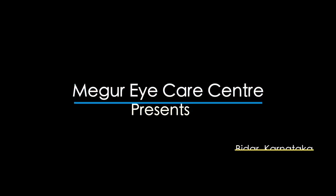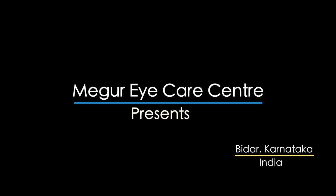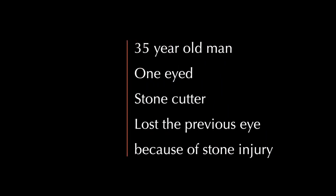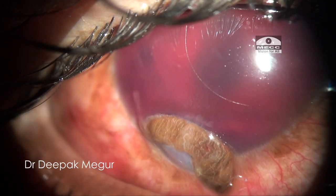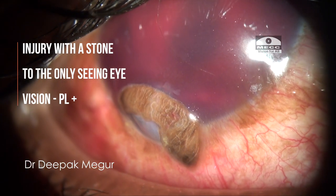Hello friends, presenting yet another case of trauma. This is a 35-year-old patient who is a stone cutter by profession and has already lost one eye because of a similar stone injury in the past. Now he is presenting with a stone injury to the only seeing eye.